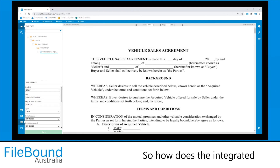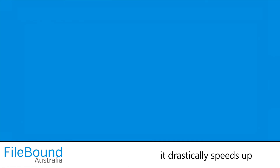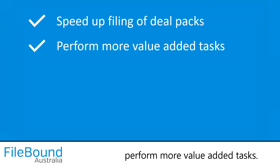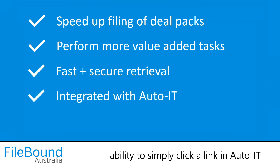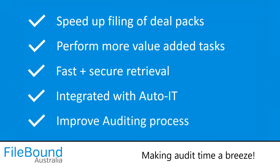So how does the integrated File-Bound Auto IT solution help dealerships? Firstly, and most obviously, it drastically speeds up the filing of DealPacks, not to mention the added benefit of relieving team members to perform more value-added tasks. Then there's the lightning fast and secure retrieval of DealPacks from File-Bound, especially when coupled with the ability to simply click a link in Auto IT and have the DealPack appear in File-Bound, making audit time a breeze.